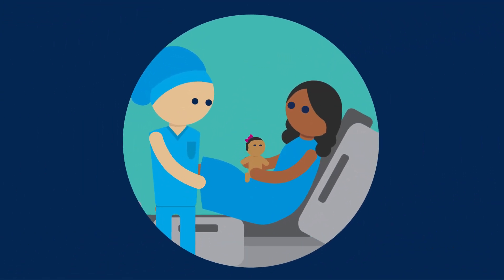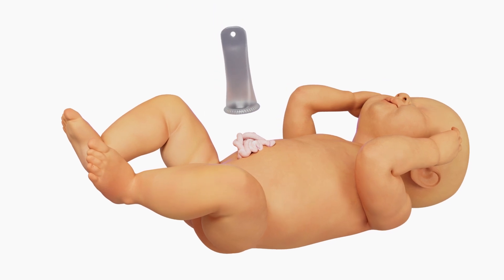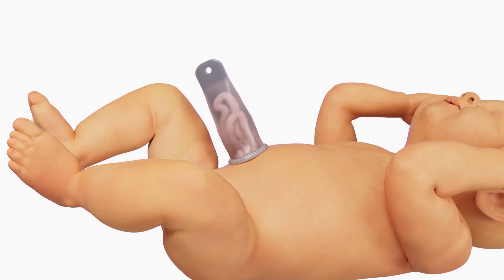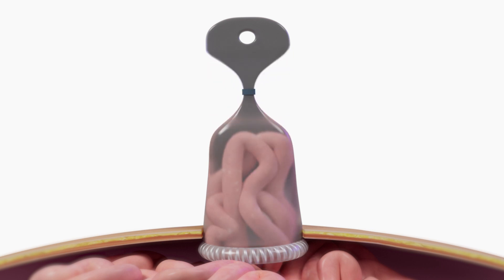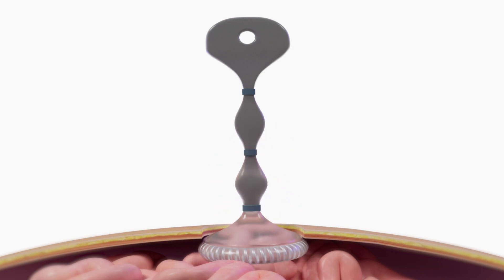Babies with gastroschisis can be delivered vaginally and don't need a c-section unless there are maternal indications. After delivery, the bowel is placed in a large plastic bag called a silo. The silo has an elastic ring that is secured underneath the abdominal wall to prevent it from popping off. Over the next several days, pressure is applied to the silo, squeezing the intestinal contents into the abdominal cavity.